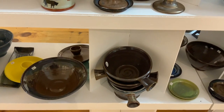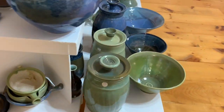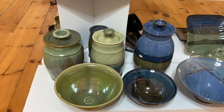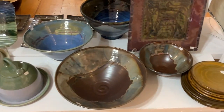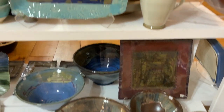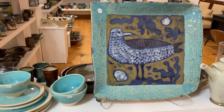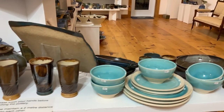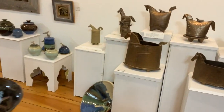Some French onion soup bakers. Three bean pots — make your own baked beans. That piece nearly sold last week, but the person's taking a different one. There's parts of that dinner set I took out of the kiln — the guy who ordered them took the rest.